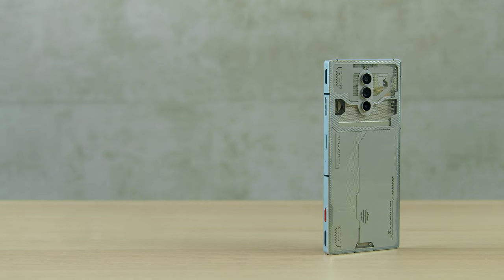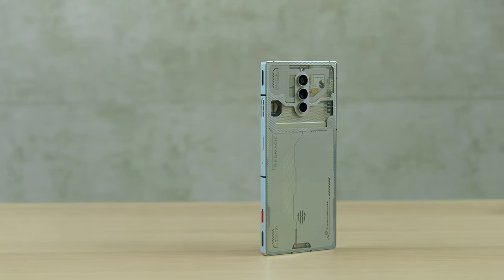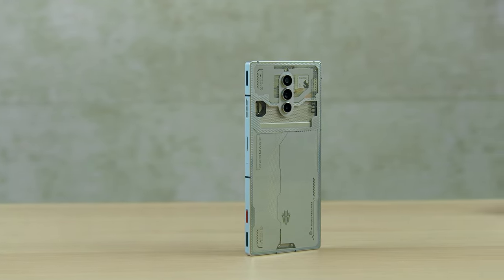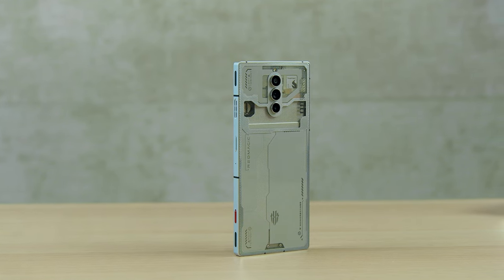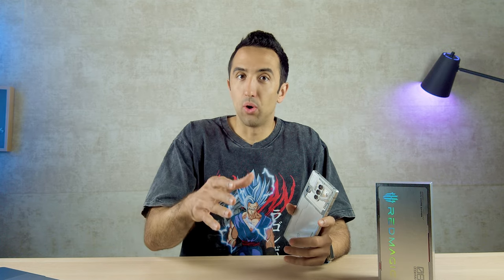This is the Red Magic 8 Pro. When you think about gaming phones, this obviously isn't the first by any means. Razer launched a gaming phone a while back — that phone is no longer around. Asus also has a very popular ROG, or Republic of Gamers, smartphone, and I feel like that one is the most mainstream gaming phone out there, if a gaming phone can actually be mainstream.